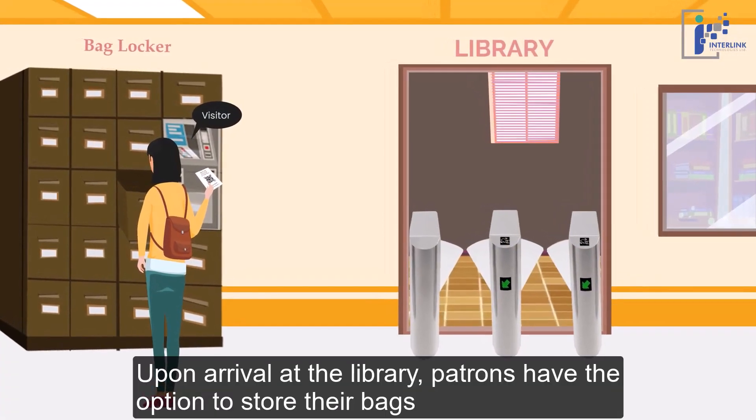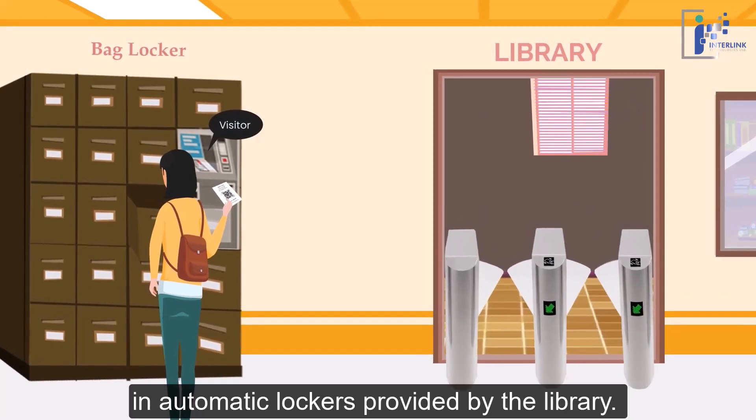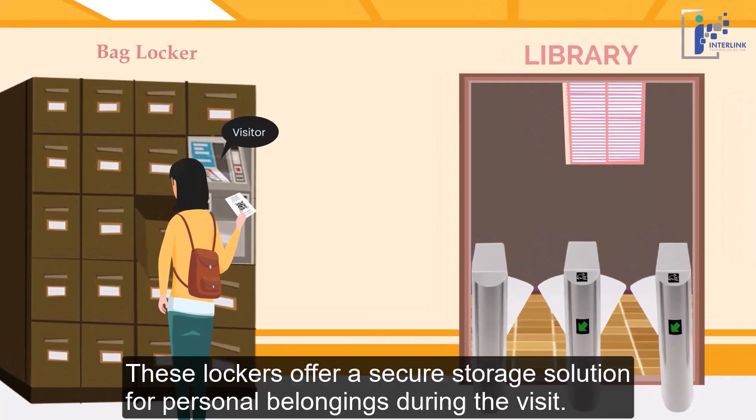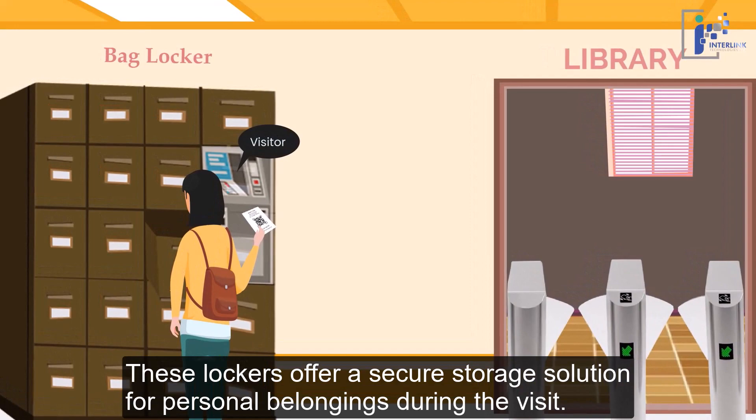Upon arrival at the library, patrons have the option to store their bags in automatic lockers provided by the library. These lockers offer a secure storage solution for personal belongings during the visit.